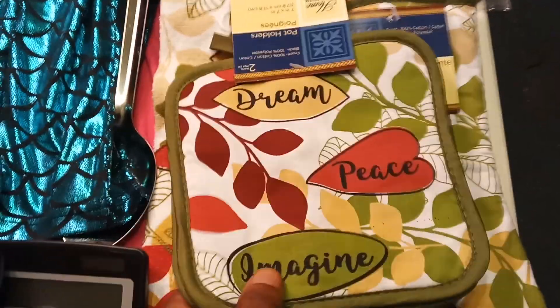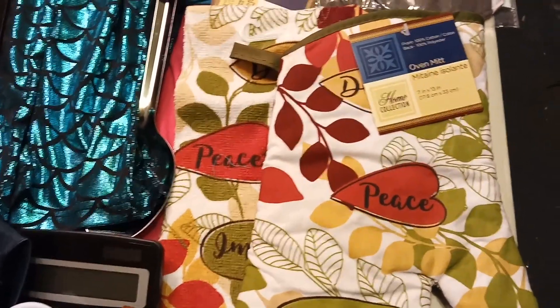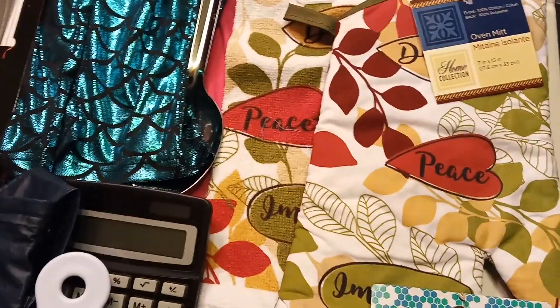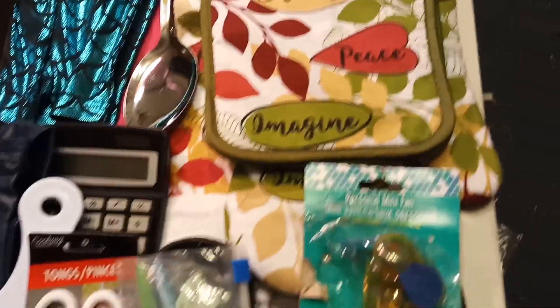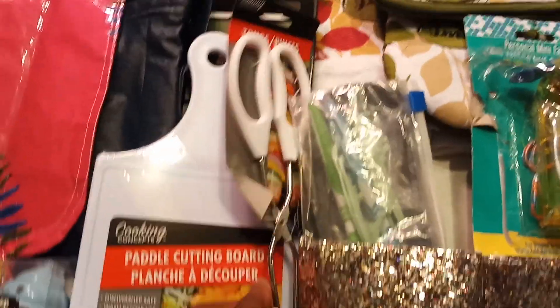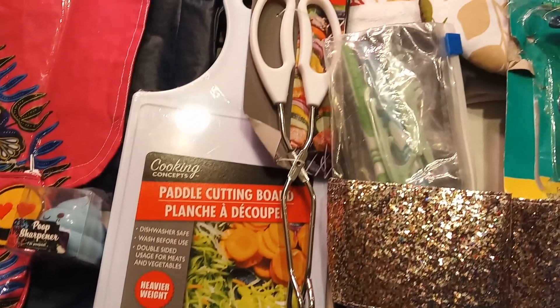Then we have kitchen items: a potholder set with two potholders, an oven mitt, a matching towel, a spoon, tongs, a cutting board, and a pair of shoes.